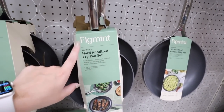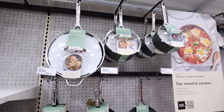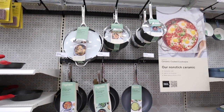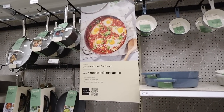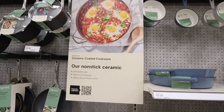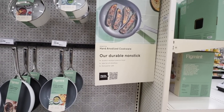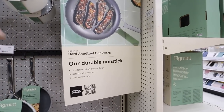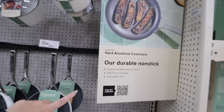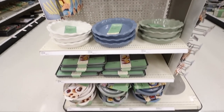If you know about hard anodized pans, definitely let me know in the comments below — I would love to learn. They have all the different pans to add on to that collection if that's the route you want to go. There's signage that explains some of the differences: the ceramic nonstick is dishwasher safe, safe for all stovetops, and made without PFOAs or PTFEs. The anodized cookware is durable nonstick, scratch-resistant, safe for all stovetops and dishwasher safe, but is not listed as free of those other chemicals.